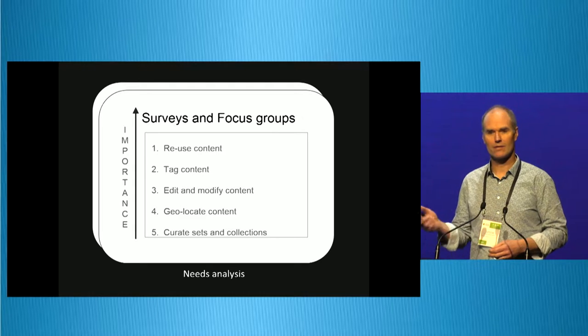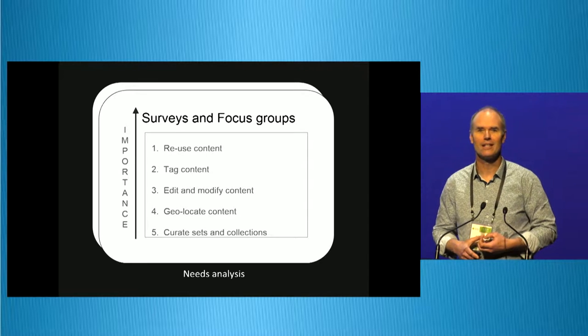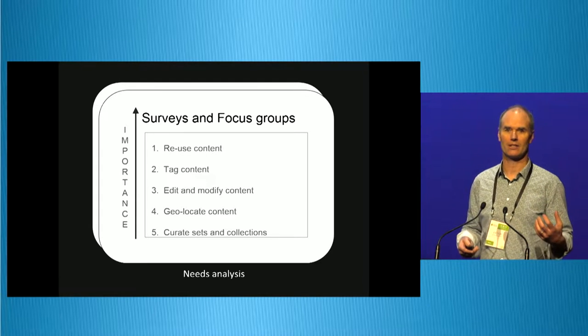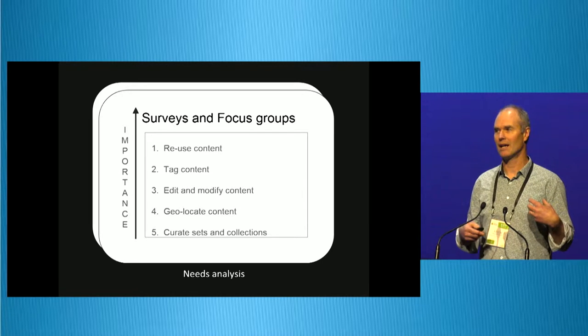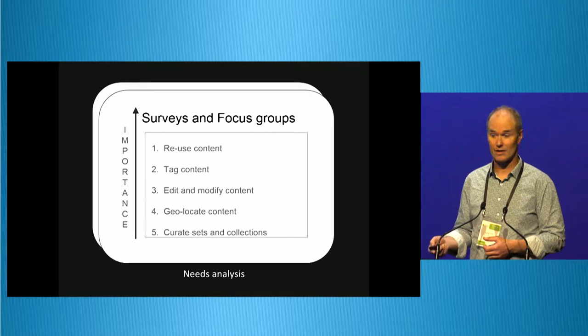Where it gets really useful is when you pick one of your stakeholder groups and decide where you want them to be in the future. We decided that those content creators needed to move to a position of greater influence and interest. That was a useful tool that helped us make decisions about what we wanted to achieve. We did surveys and focus groups — the most important things people told us they wanted were all about interaction: active involvement, creating and curating content. We took that very seriously.